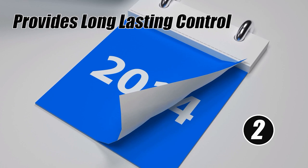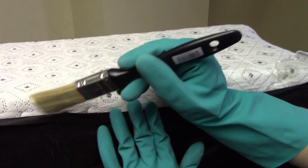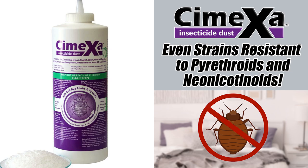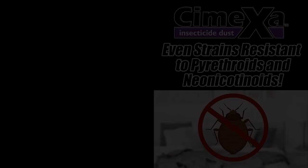Reason 2: Symexa provides long-lasting control. Left undisturbed, Symexa continues to work for up to 10 years. Reason 3: Symexa has no resistance issues. It works when other insecticides do not. It controls bed bugs that are resistant to pyrethroids and neonicotinoids.